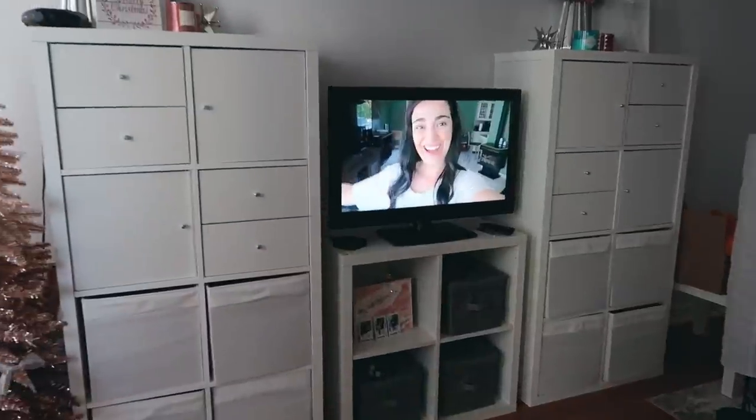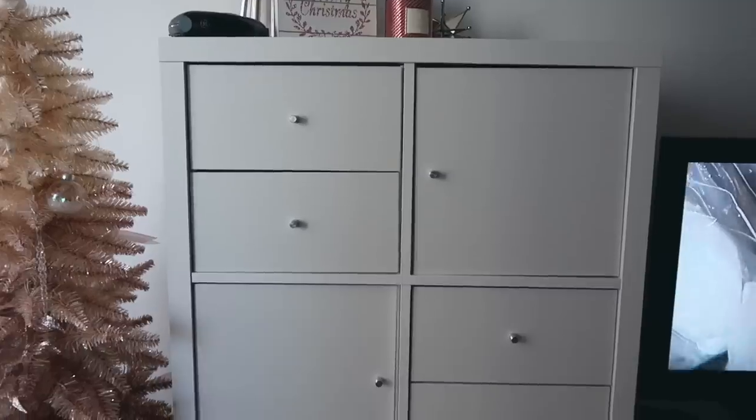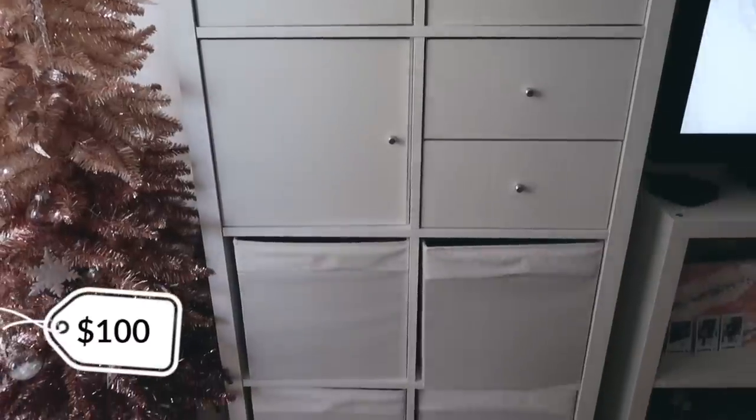I now have two IKEA shelves — one left by the previous tenant and one matching one I bought off Kijiji. I went to IKEA and bought the inserts brand new, and for $100 I was able to organize all my belongings. One shelf I use for clothes — I neatly fold my sweaters and store them there.